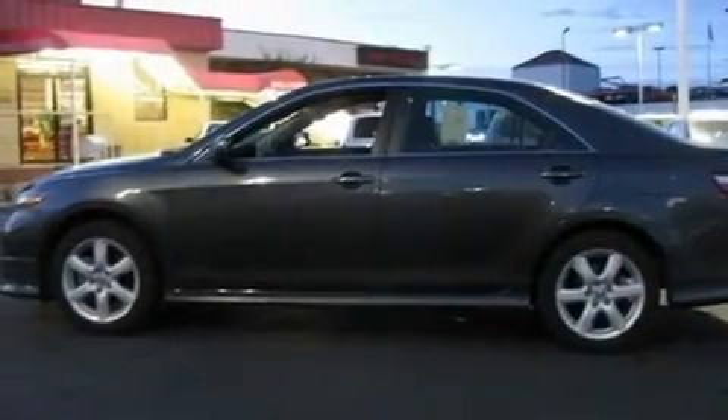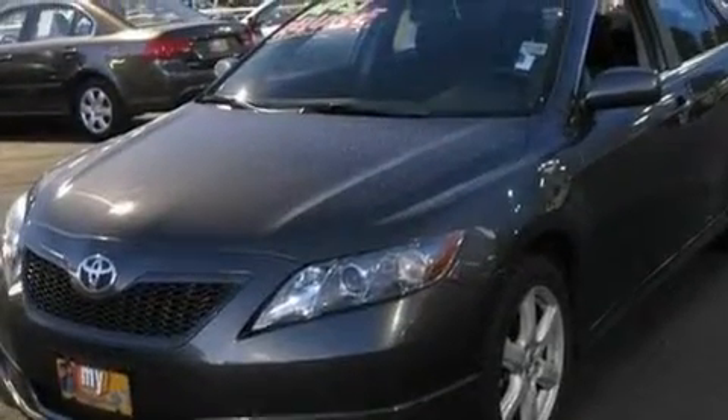Additional features include a low-tire pressure indicator, halogen headlights, an anti-lock braking system, side impact airbags, a rear window defroster, and this vehicle has fewer than 56,000 miles on the odometer.